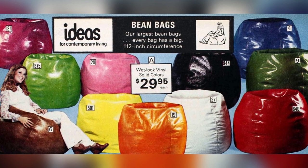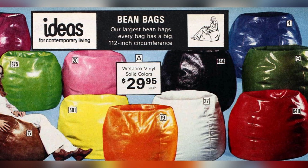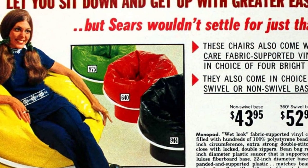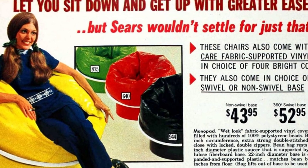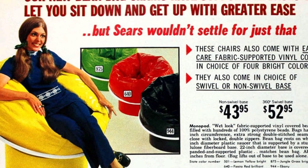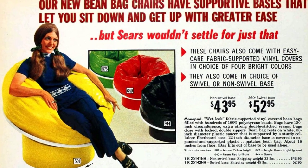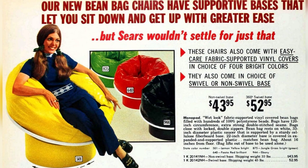For fans of vintage bean bags, these amazing oversized chairs will transport you back to the retro 70s era. These chairs were designed with easy-care fabric-supported vinyl covers, available in four vibrant colors, with the option to choose between a swivel or non-swivel base. One popular brand, Mono Pad, offered bean bags with a wet-look fabric-supported vinyl cover, filled with hundreds of 100% polystyrene beads and a circumference of 120 inches. To ensure durability, the bags were constructed with extra-strong double-stitched seams and locked double zippers for easy closure.